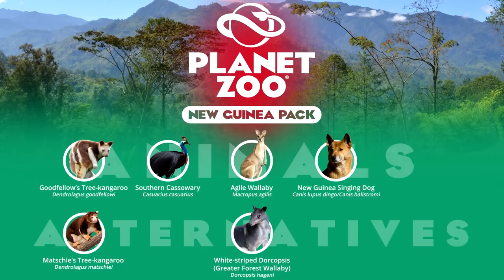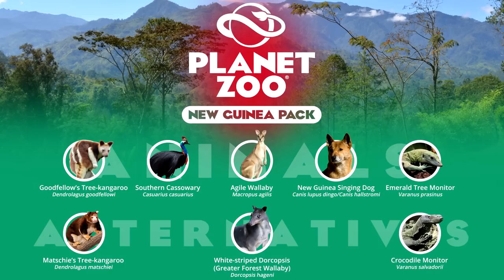Finally, two species of monitor from New Guinea are extremely common in zoos — the emerald tree and crocodile monitor. The emerald tree monitor is actually the second most exhibited monitor lizard after the Komodo dragon, found in 61 zoos worldwide, and its unique green colouration and arboreal lifestyle makes it a lucrative addition. The crocodile monitor, found in 27 zoos, does not lack representation either. Often considered one of the longest monitor lizards, although far less massive than the Komodo dragon, it is a large monitor candidate that could be realistically showcased in an open habitat setting similar to the Nile monitor.